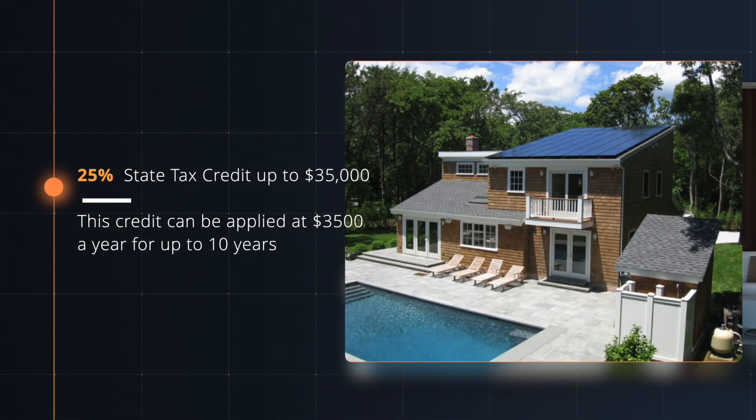South Carolina is ranked as a top five state for going residential solar, due to the state adding an additional 25% state tax credit up to $35,000. This credit can be applied at $3,500 a year for up to 10 years to take advantage and receive the full value. But how does it all work?